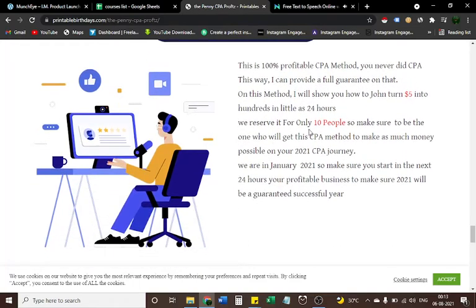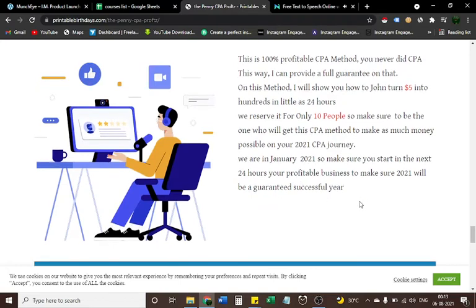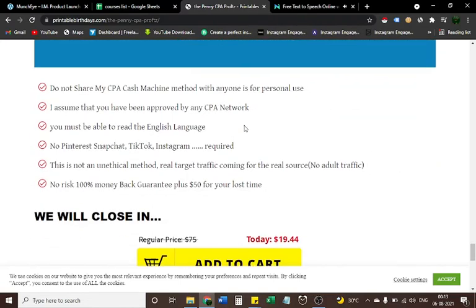We reserve this for only ten people, so make sure you're one of them. We are in January 2021 — make sure you start your profitable business in the next 24 hours to ensure 2021 will be a guaranteed successful year.